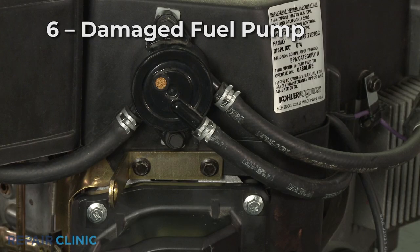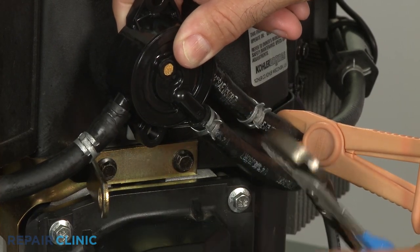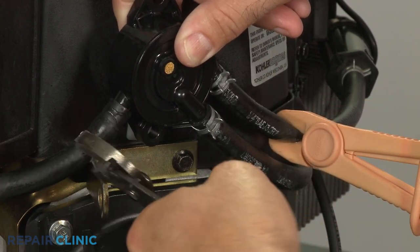A fuel leak could also be coming from a damaged fuel pump. Check the component for cracks or pinholes in the body and make sure the fuel lines and pulse line fit tightly on the fuel pump.